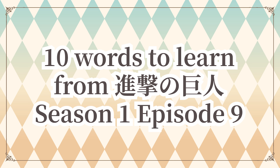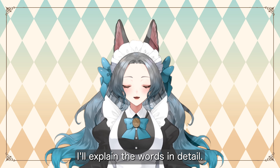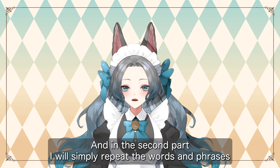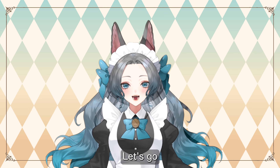Let's learn 10 words from episode 9 of season 1 of Attack on Titan. In the first part, I will explain the words in detail, and in the second part, I will simply repeat the words and phrases twice in Japanese and once in English. Let's go!